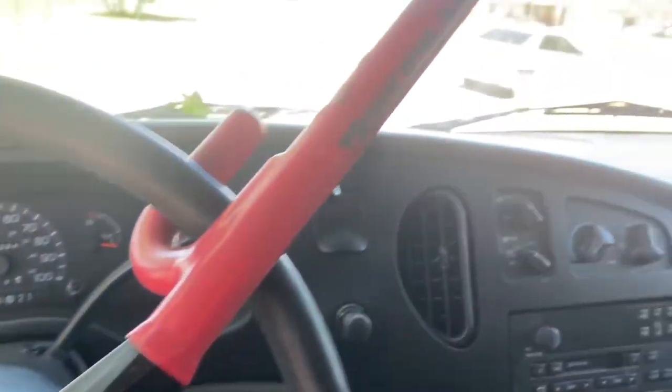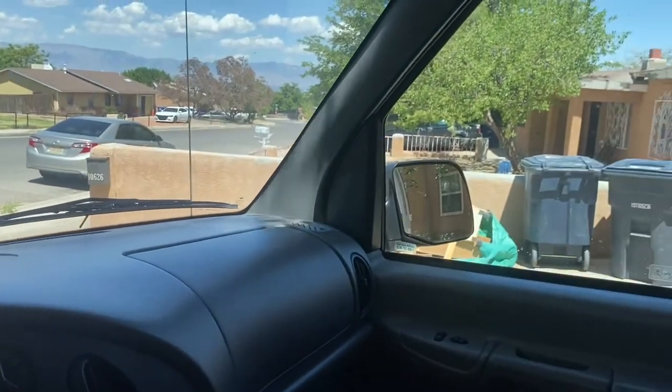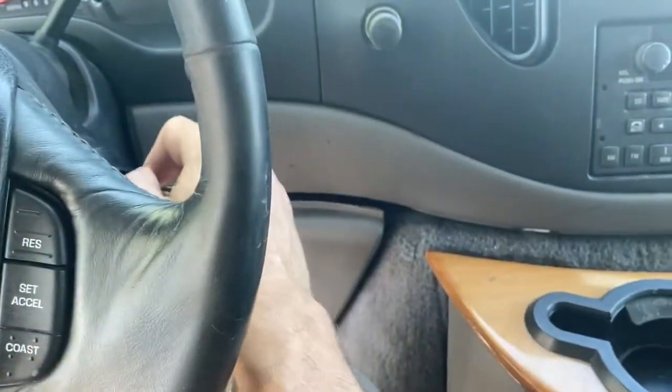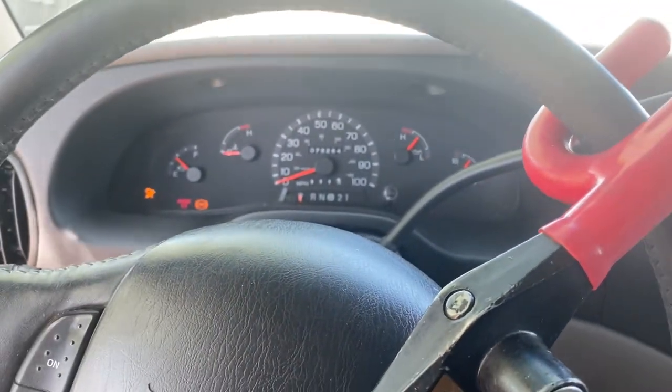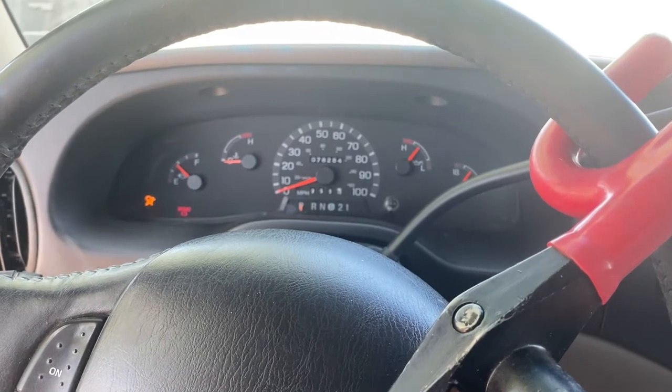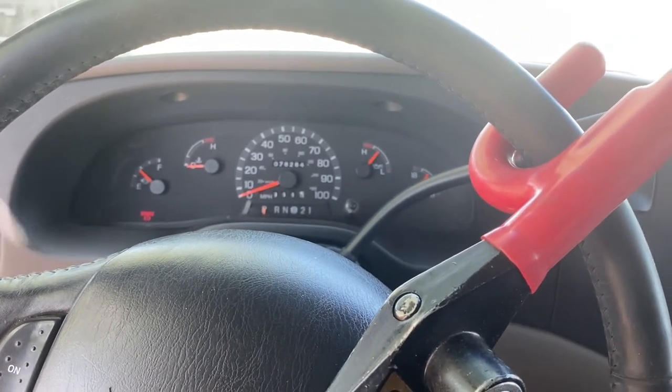Something that I thought was really cool is this van actually has power seats, which is crazy for a '98. Here's kind of what it looks like riding from the captain's chair. Let me start this bad boy up for you guys — oh yeah, no problems.